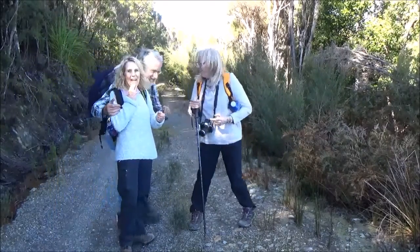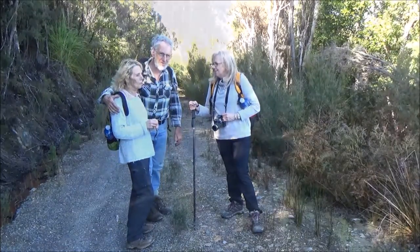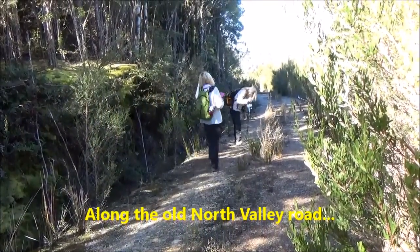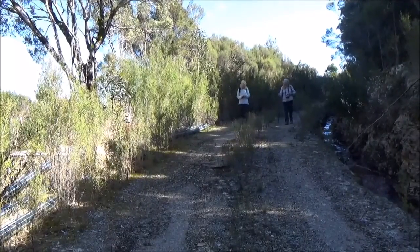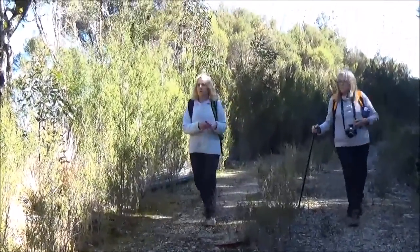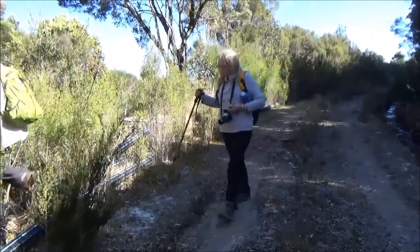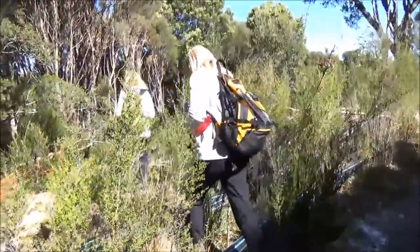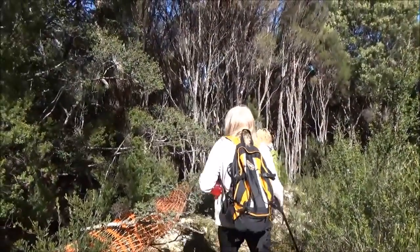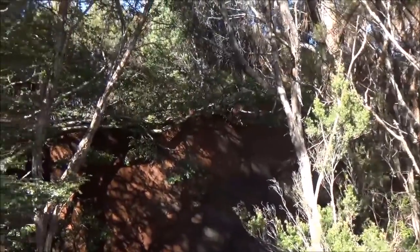Here we are again, ladies. I want to show you the black tank. The black tank was part of the old Warratah station. There you go — that's the first look at the black tank.